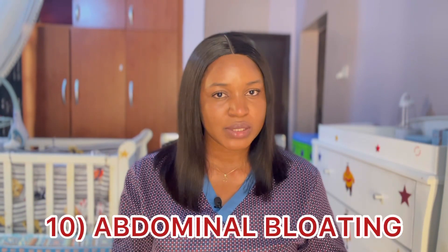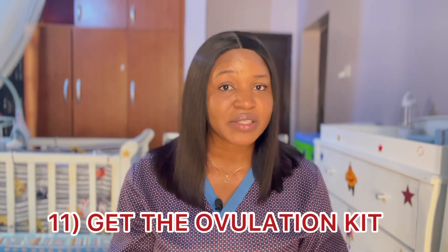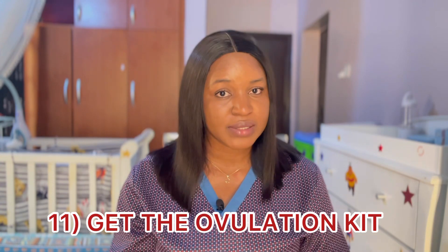Number ten is abdominal bloating. Some women experience bloating during ovulation due to hormonal changes. As a lady, it is important to know your body very well and watch out for these signs and symptoms so that whenever you're ovulating you'll be able to tell. Know your cycle — it is very important. Lastly, you can get an ovulation kit and use it; it will help you know when you're ovulating and can be done at home using your urine.